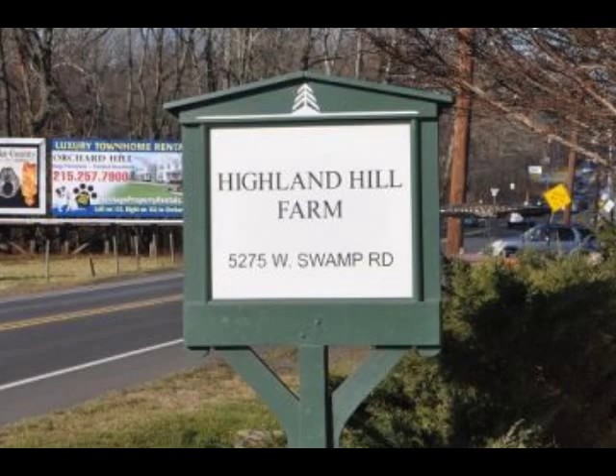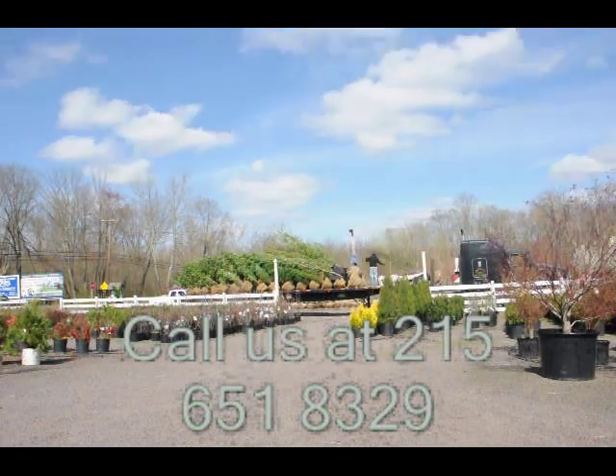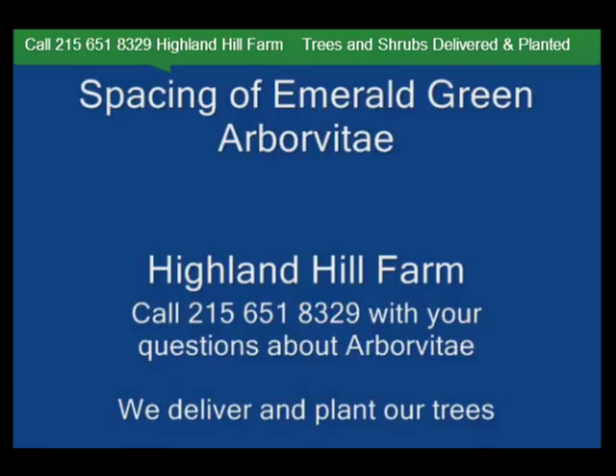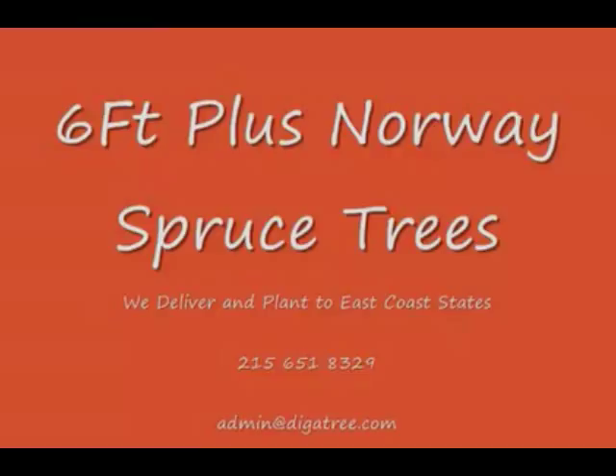Highland Hole Farm is located in Fountainville, PA in Bucks County. We're situated close to Philadelphia and New York, so we service the Philadelphia and New York metropolitan area as well as the Washington, D.C. corridor. We ship from our Lenoir, North Carolina facilities, our Fountainville facilities, and our Milan, PA facilities.